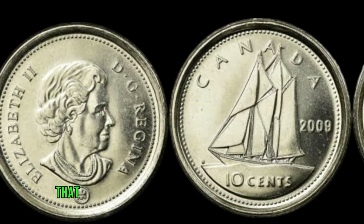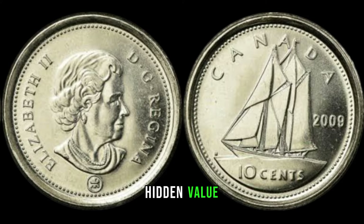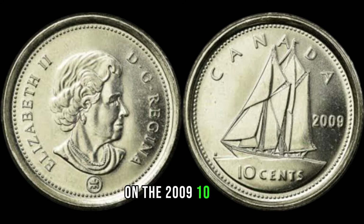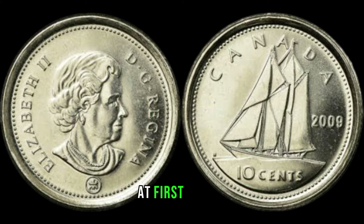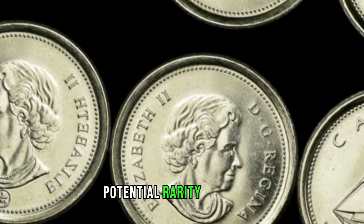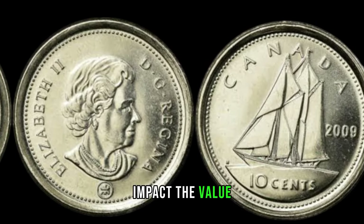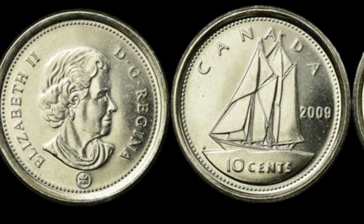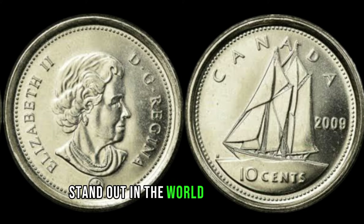Stick around as we unravel the secrets behind this coin's hidden value. Let's provide a bit of background on the 2009 10-cent Canada coin — this coin was minted in 2009. At first glance, it may seem like just another dime, but collectors have been buzzing about its potential rarity and value. Several factors can significantly impact the value of this coin: rarity, condition, and historical significance are key elements to consider. We'll be exploring each of these aspects in depth to help you understand what makes this coin stand out in the world of numismatics.